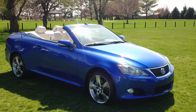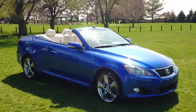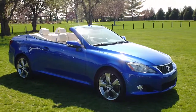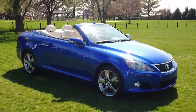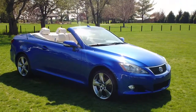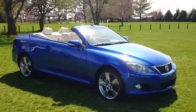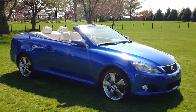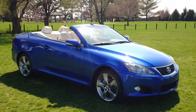Hi everyone, welcome to Twin Pine Auto Group. My name is Brock and today I'm going to show you around this beautiful 2010 Lexus IS250C. The car was purchased directly from Lexus Financial, has just over 20,000 miles on it, and has gone through a rigorous 140-point inspection done here at Twin Pine.